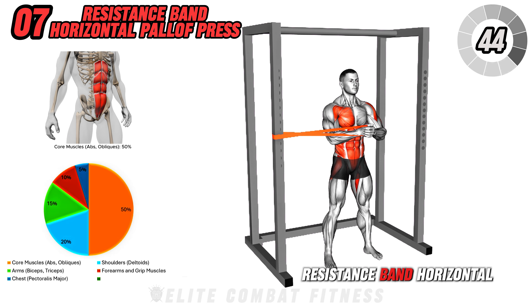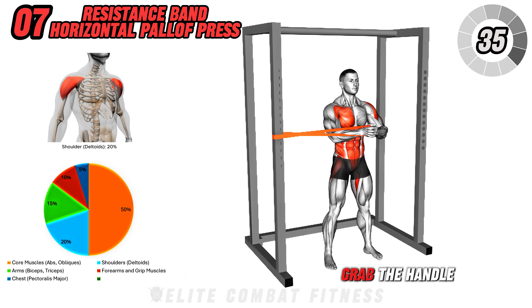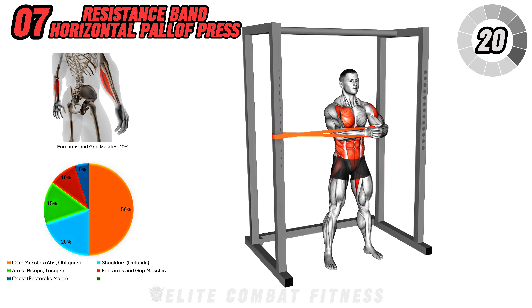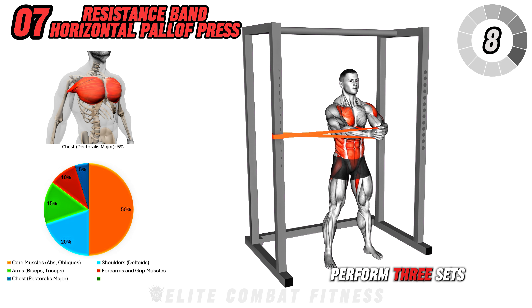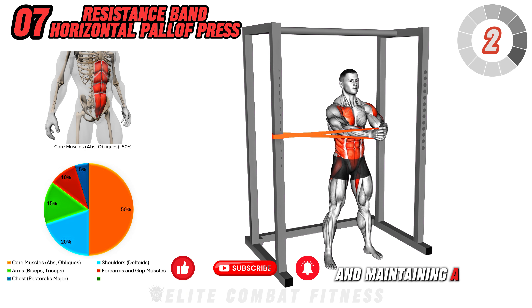Next up is the resistance band horizontal Pallof press. Stand side-on to a cable machine or anchor point with a resistance band set at chest level. Grab the handle or band with both hands and hold it at your chest. Engage your core and press the band straight out in front of you, resisting the lateral pull. Hold for a moment, then bring it back to your chest and repeat. Switch sides after completing the set. This exercise targets your core, shoulders, and arms, enhancing stability, strength, and coordination. Perform 3 sets of 12 to 15 reps on each side, focusing on controlled presses and maintaining a stable stance.